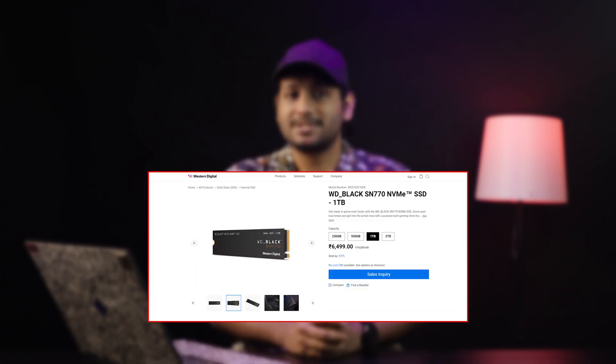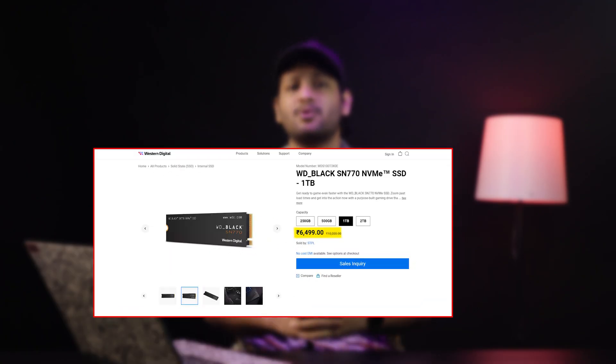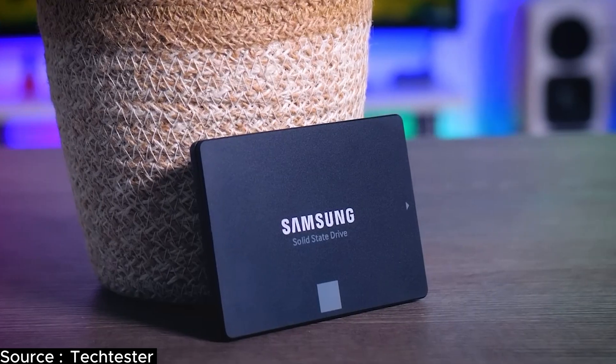It's priced around ₹6,000 to ₹6,500 in India, making it perfect for professionals who need reliability and speed without breaking the bank. For SATA storage, the Samsung 870 EVO 4TB SSD is a fantastic choice, built for longevity with a 5-year warranty and a crazy 2,400 TBW endurance.